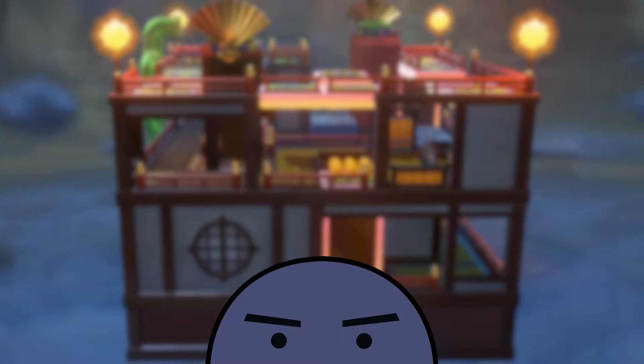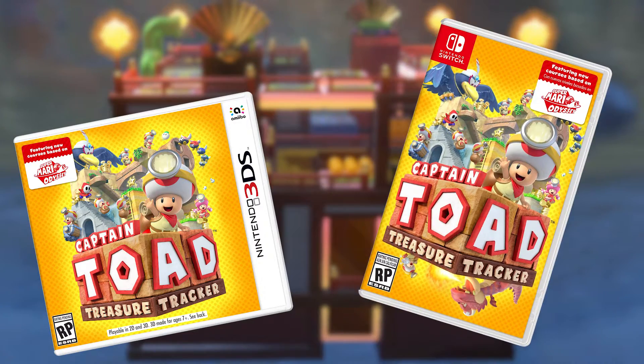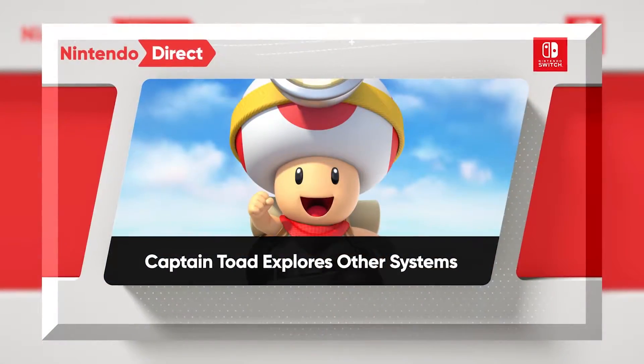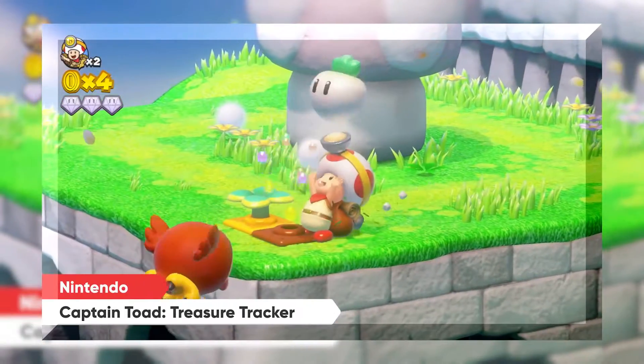Hey everyone, Kaihatsu here. Even though Captain Toad Treasure Tracker has just been released on the 3DS and Switch, it seems like not many people are giving it that much attention. So I thought I'd make a little video about the cultural and artistic origins of the game's design, which I was reminded of when watching the March Nintendo Direct.